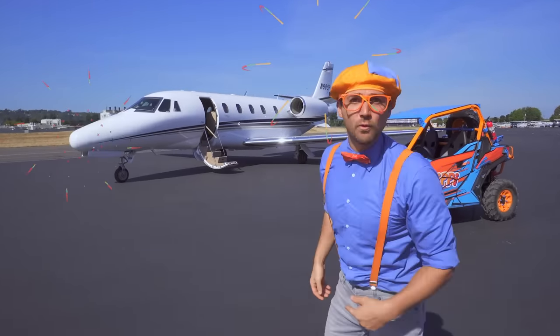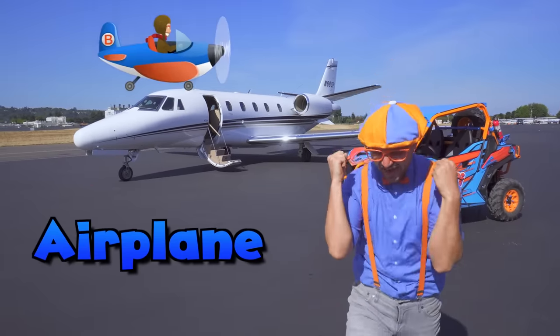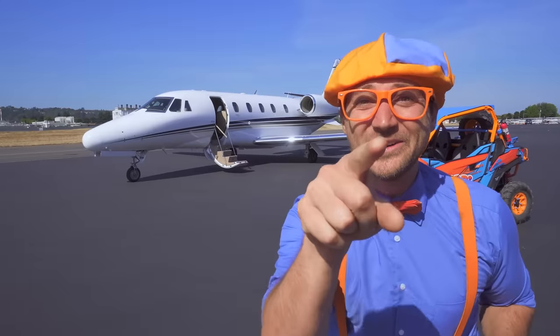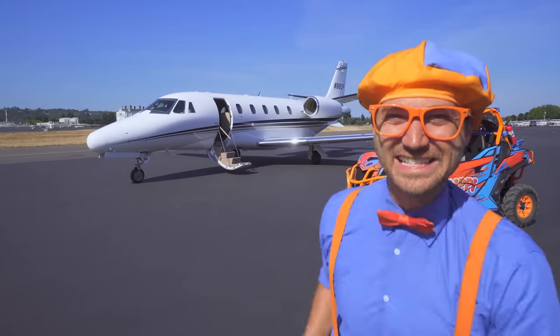Whoa! Look at what it is — it's an airplane! Today I'm at Air and Air at the Boeing Field in Seattle, Washington! And you and I are going to learn about, yep, airplanes! Woo!